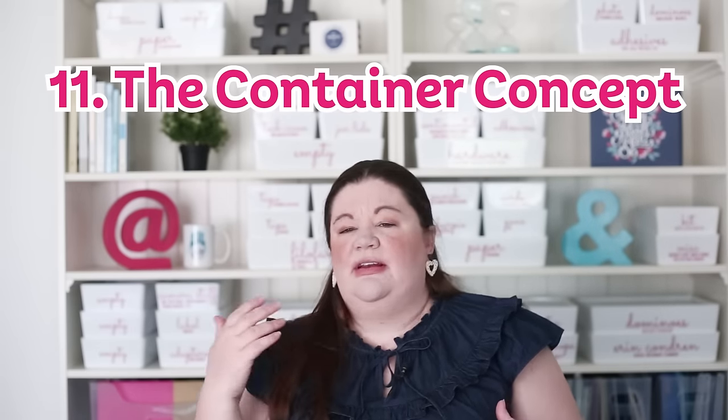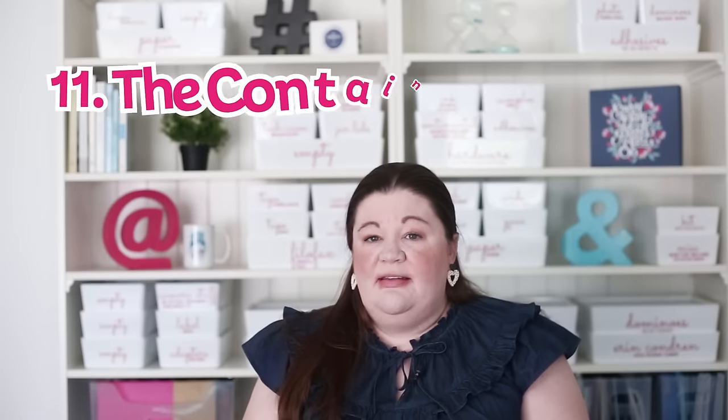There's something a lot of people call the container concept or container principle: when you have a space or container for things, it's meant to contain those items. When you get more of something, you have to get rid of some to place new items in it — it can't exceed the bounds of the container. Another way of thinking about this is the one-in-one-out rule: if I buy a new shirt, I need to pick one I like less to replace it with, instead of just adding and getting overwhelmed.